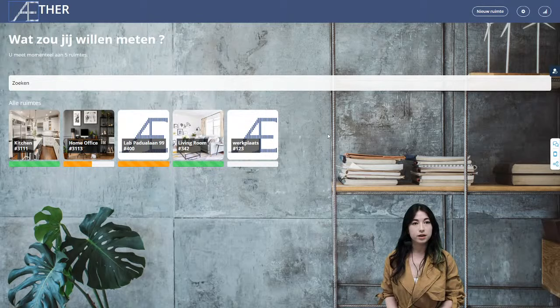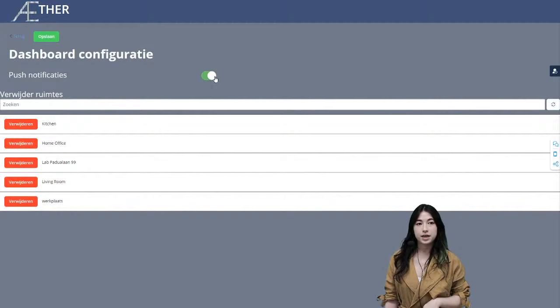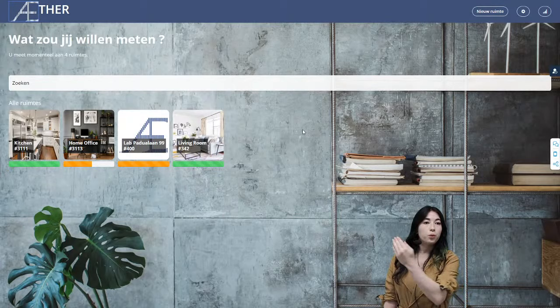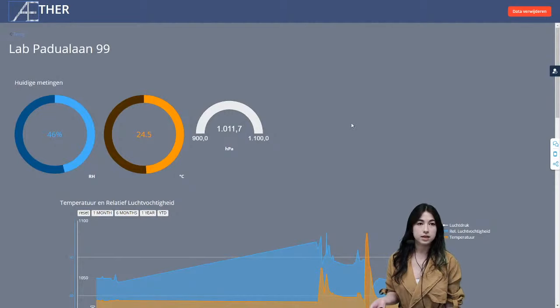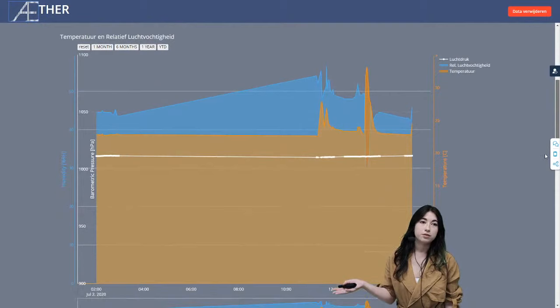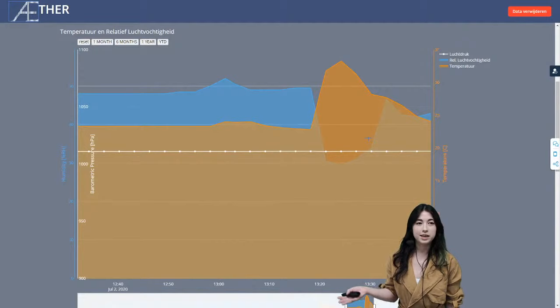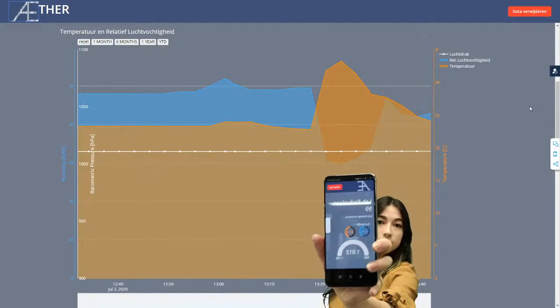This dashboard is also equipped with a settings and configuration page in the top right corner, where the user can turn push notifications on and off, as well as delete previous environments and rooms no longer needed. Moving on to one of our measuring devices — I'm now going to show you the data collected by one of our Ethers right here in this room. This is where general data is viewed: current measurements of relative humidity, temperature, and air pressure. Scrolling down, we have graphs depicting this data clearly and concisely, and we can zoom in for a more detailed overview. Not only can this dashboard be viewed from a web browser, it is also available on smartphone.